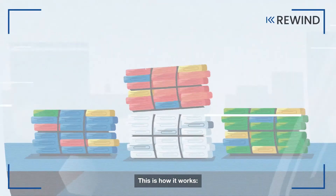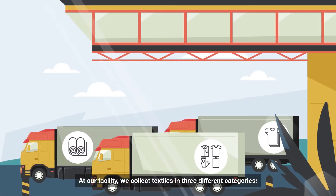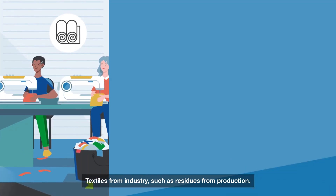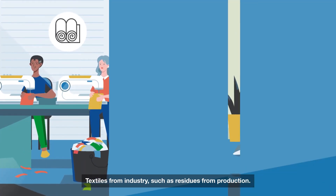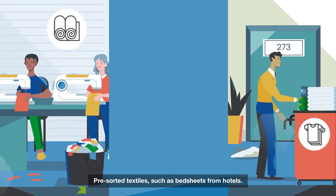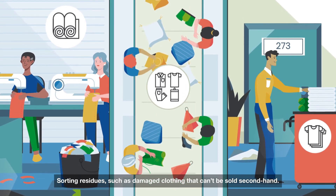This is how it works. At our facility we collect textiles in three different categories: textiles from industry, such as residues from production; pre-sorted textiles, such as bed sheets from hotels; and sorting residues, such as damaged clothing that can't be sold second-hand.